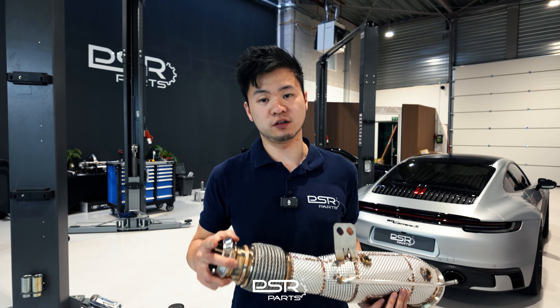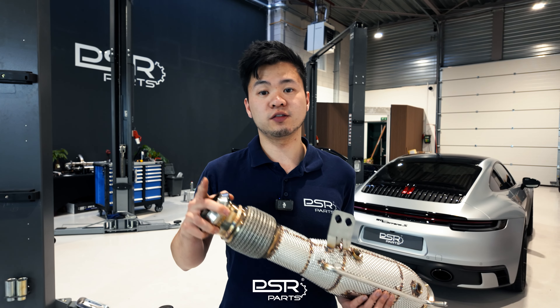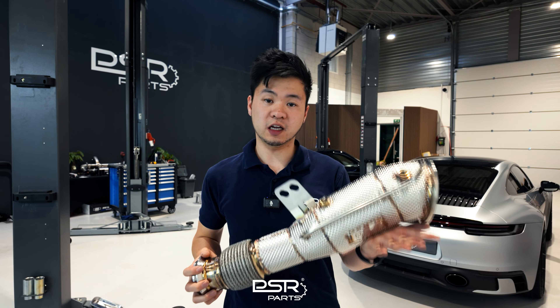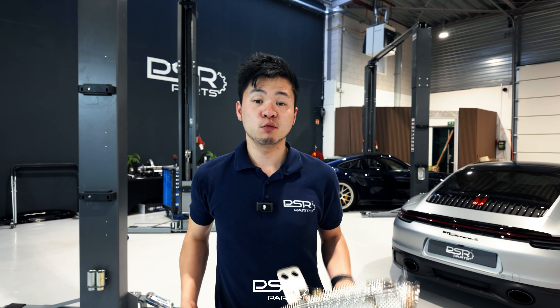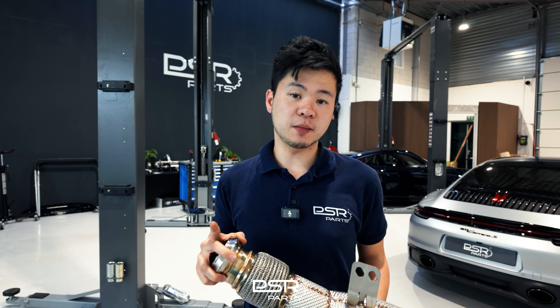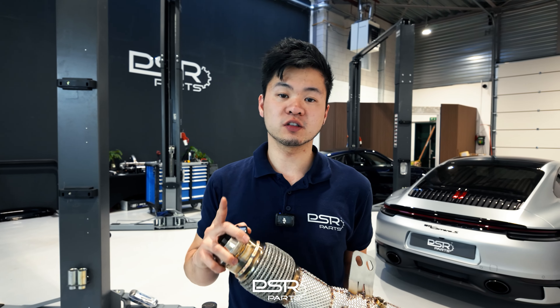The downside to the 300 and 400-cell downpipes is that they are more restrictive and allow for less sound compared to the catless or 200-cell options. With the 300 and 400-cell downpipes, you will not gain the same amount of performance, but if it is a high quality one, the performance differences are slim.